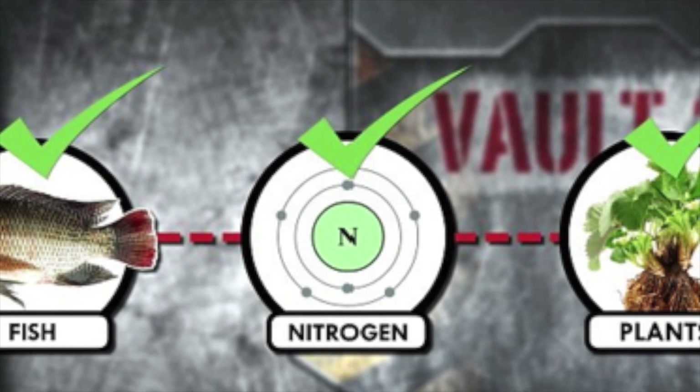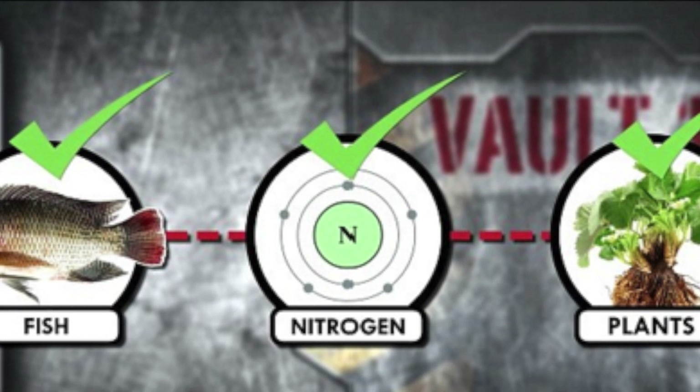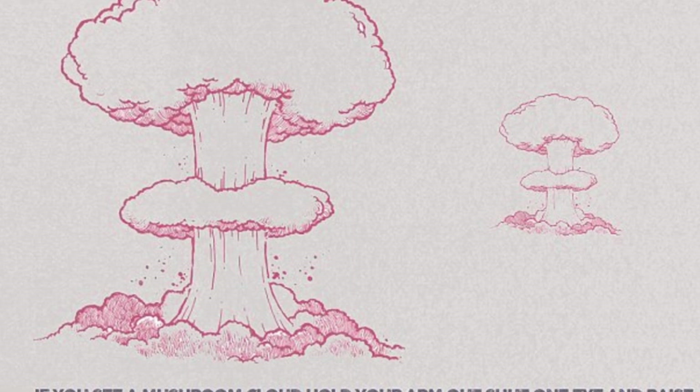To see if you are at risk: when you see a mushroom cloud, hold your arm out, shut one eye, and raise your thumb. If the cloud is bigger than your thumb, you are in the radiation zone and need to evacuate.